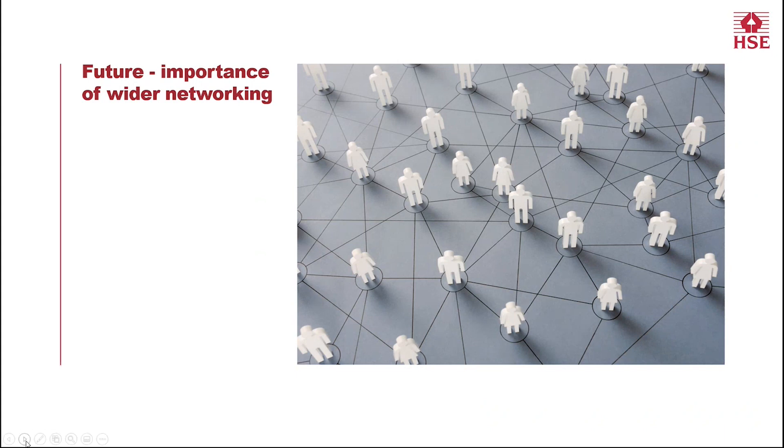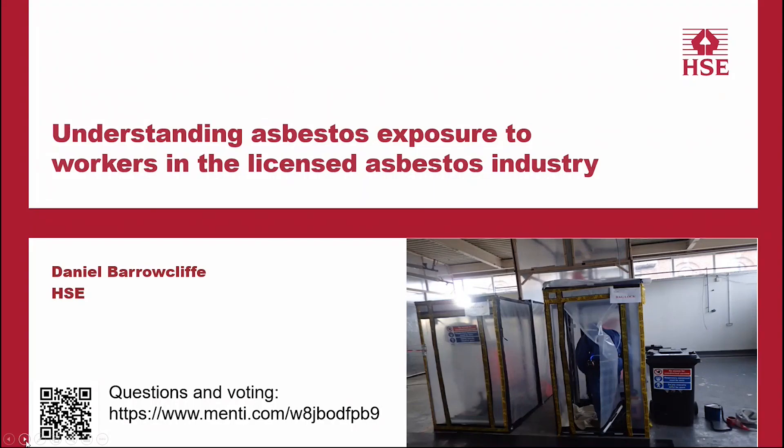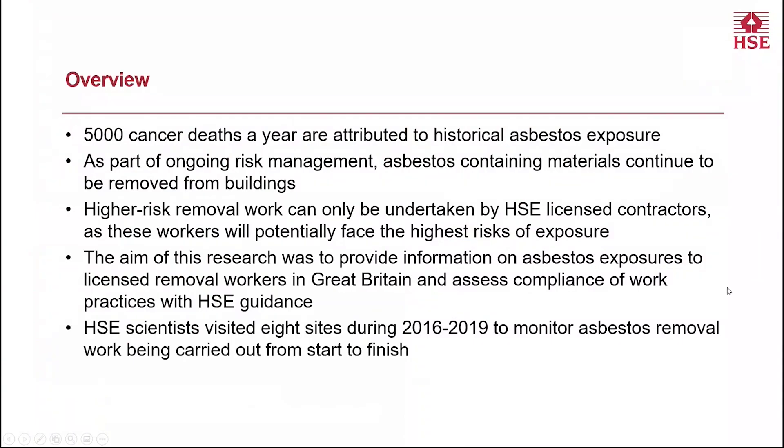Thanks very much, Lisa — and that just illustrates how we're having to make best use of those networks moving forward. Our final presentation before we move to some questions is from Daniel Barrowcliffe, looking at how we maintain the UK as one of the safest places to work. Daniel's going to tell us about the asbestos work. Thank you very much, Andrew. I'm going to present work HSE did to understand the asbestos exposures of people working in the licensed asbestos industry — work I helped carry out when I worked in the fibres and minerals team at Buxton. The headline figure when we talk about asbestos is that we still see around 5,000 cancer deaths a year attributed to historical asbestos exposure.